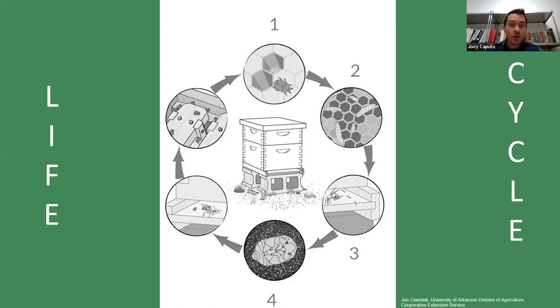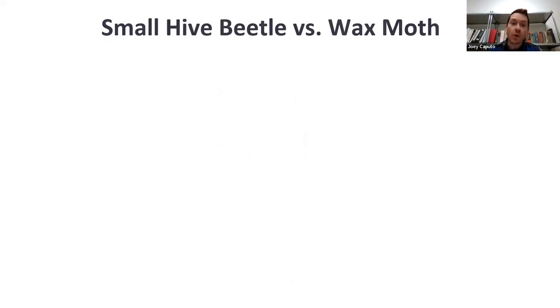Once they become adults, they emerge from the soil and crawl back into the hive, mate, and the whole life cycle repeats. One thing relevant to Utah's run-in with small hive beetle: the pupation stage of this insect requires moist soil to successfully pupate. That's going to become more relevant as we go on with this presentation.